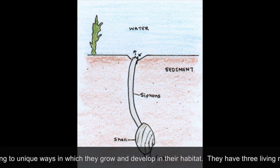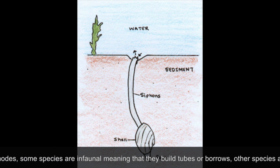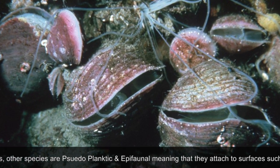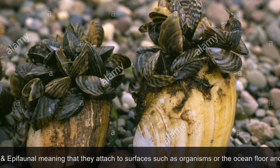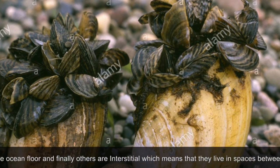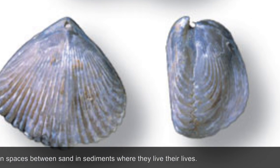They have three living modes. Some species are infaunal, meaning that they build burrows or tubes within the ocean floor. Other species are pseudoplanktic and epifaunal, meaning that they attach to surfaces such as other organisms or the ocean floor. Or they find themselves in spaces between sand and sediments where they live their lives.